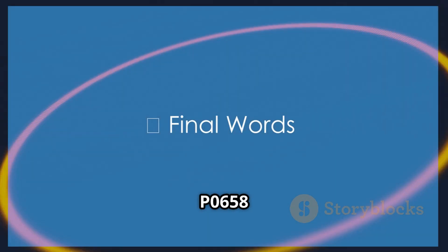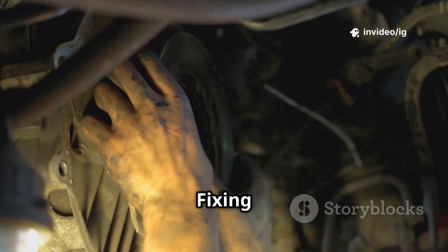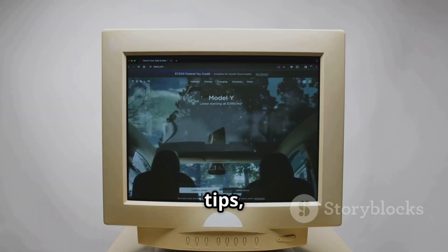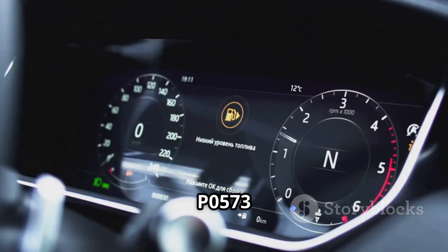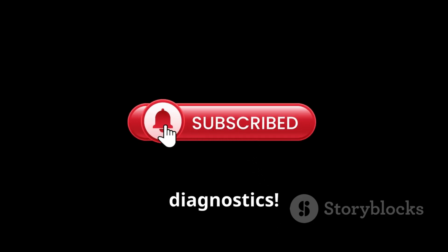Ignoring P0658 can lead to serious drivability problems, including throttle failure and transmission issues. Fixing this code ensures your actuators function correctly, preventing costly repairs. For more car repair tips, check out these videos: P0572 Brake Switch A Circuit Low, P0573 Brake Switch A Circuit High. Like, share, and subscribe to IG Garage for expert car diagnostics.